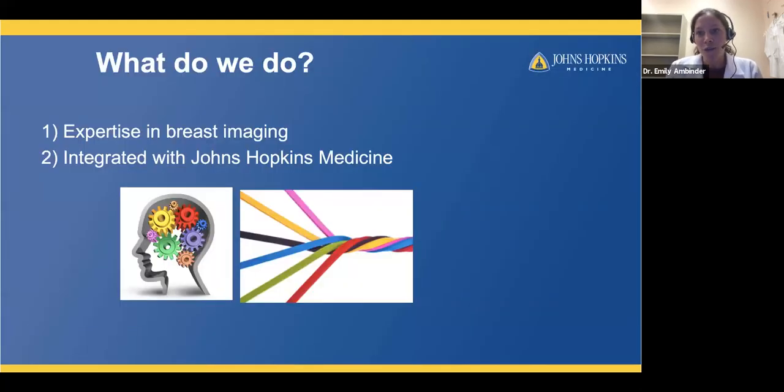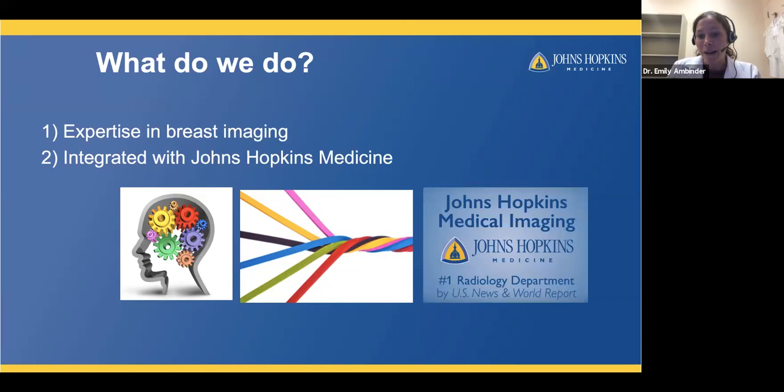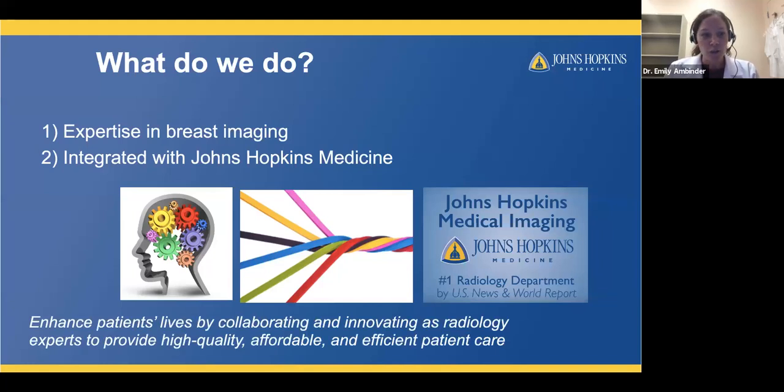As Johns Hopkins Breast Imagers, our whole group are experts in breast imaging. We are all subspecialized and only practice breast imaging. We're integrated with Johns Hopkins Medicine, which has world experts in medical and surgical oncology. We're proud to be part of Johns Hopkins Radiology, recently ranked as the number one radiology department by U.S. News & World Report. Our mission is to enhance patients' lives by collaborating and innovating as radiology experts to provide high-quality, affordable, and efficient patient care.